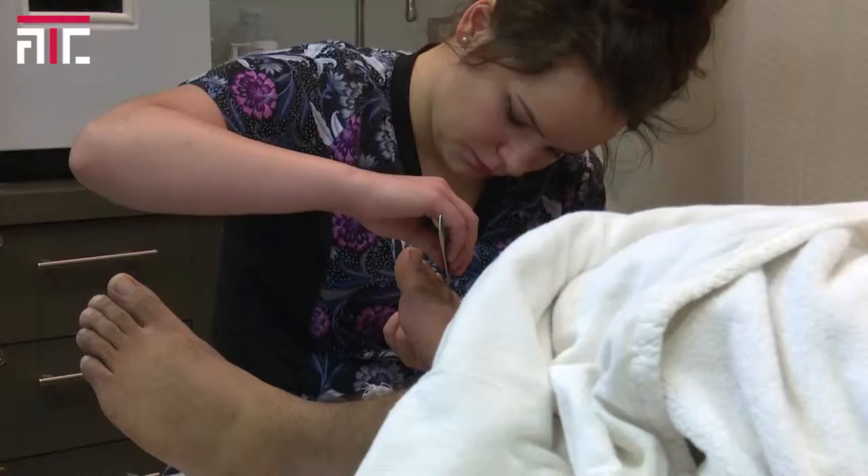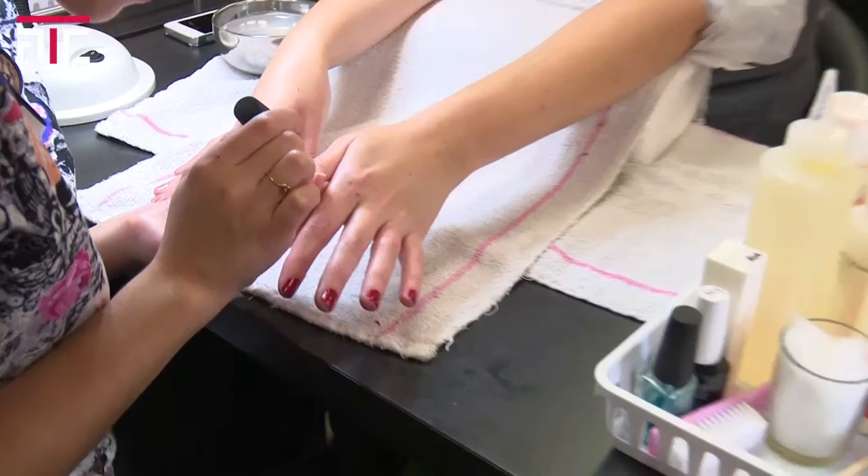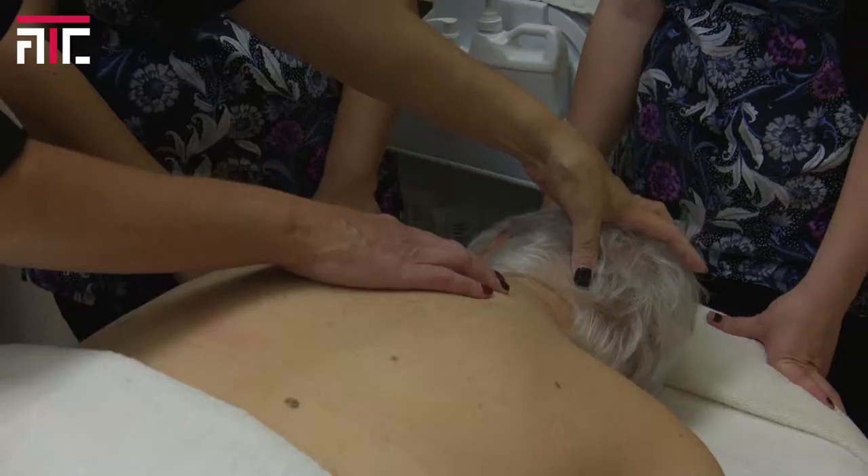Aesthetics is broken into two parts. In the first semester, students learn about manicure, pedicure, artificial nails and body. They also learn the basics like how to apply nail polish and basic massage.